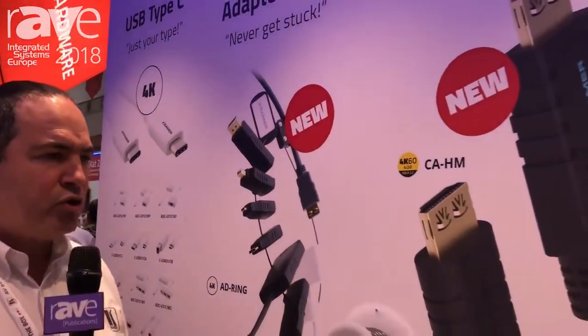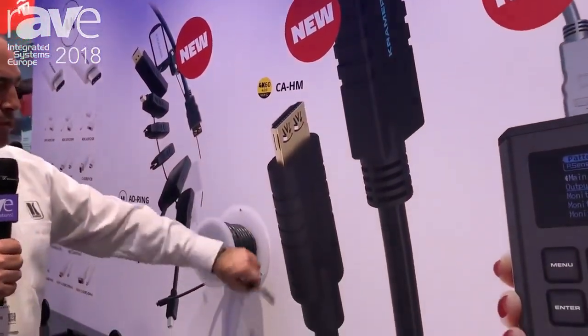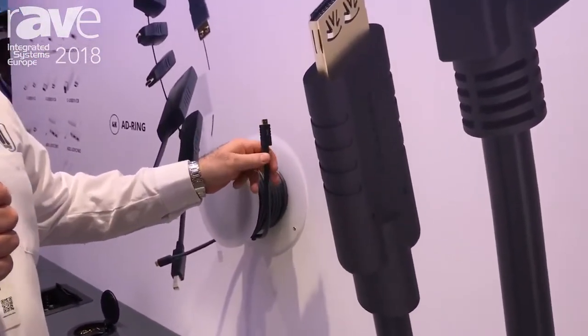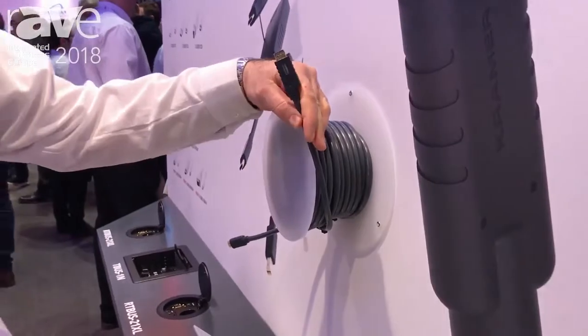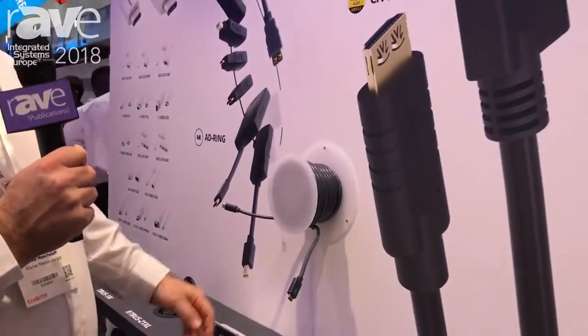We have a revolutionary new active HDMI cable. This is a copper-based cable with an integrated chip inside the receiver side, which can run 4K for 25 meters — 25 meters of 4K 30, 20 meters of 4K 60 4:4:4. Just plug and play, easy, no extenders needed up to this range.